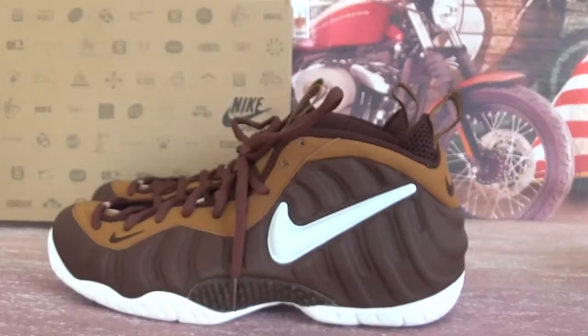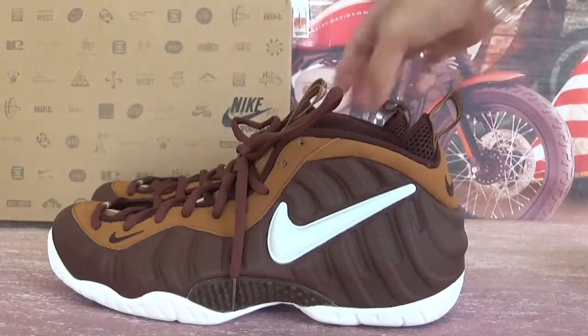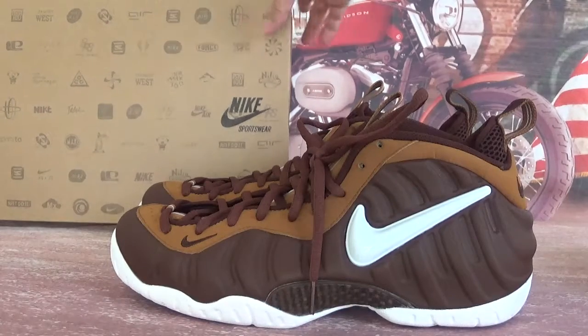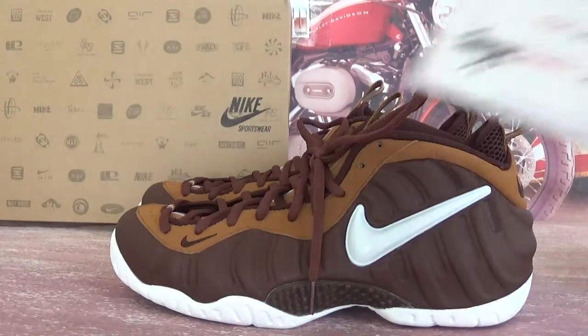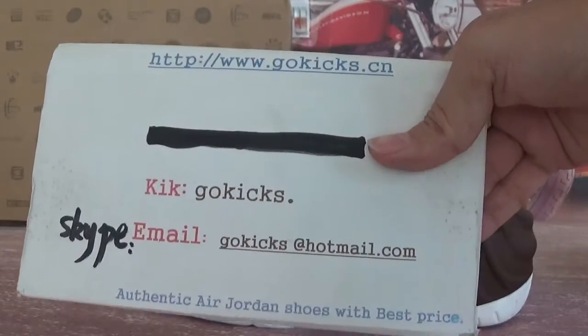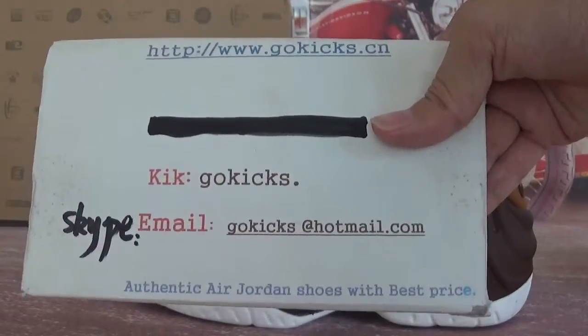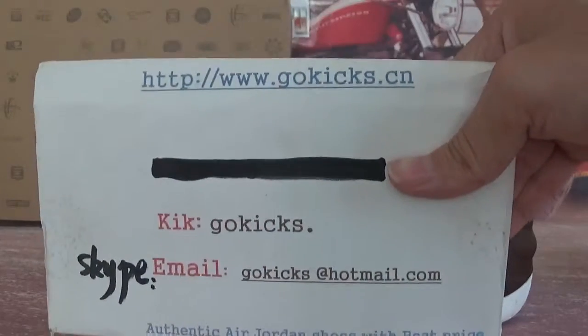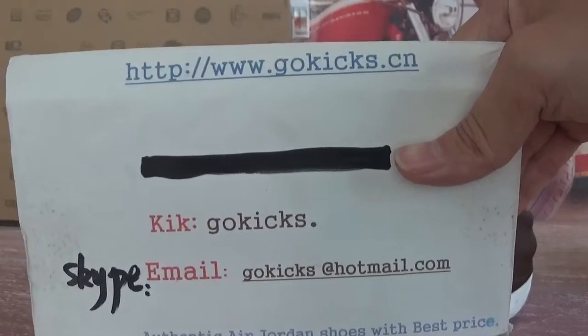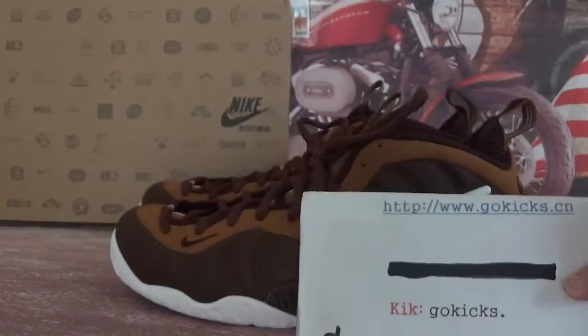So this is the Nike Air Foamposite Pro Mocha. If you are interested in these shoes, please go to order on our website www.cooki.com. Any questions, please contact me to get wholesale price. Thank you, bye bye.